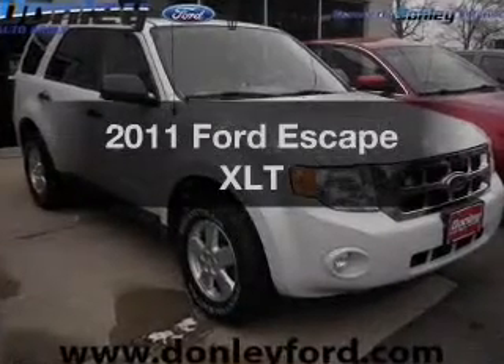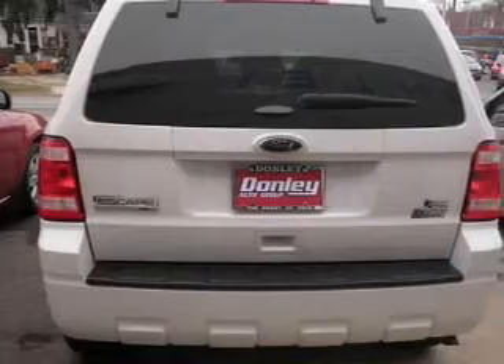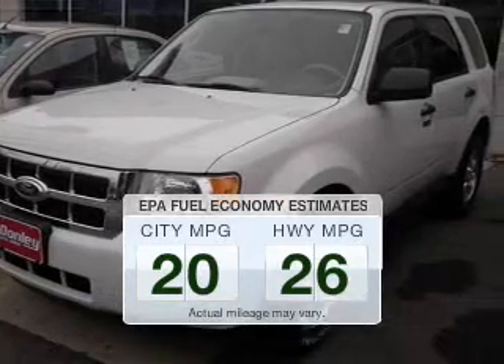Get noticed in this 2011 Ford Escape. Everything you need under one roof with this great vehicle. Low emissions and the good fuel economy offered in this vehicle are important to you and to the environment.